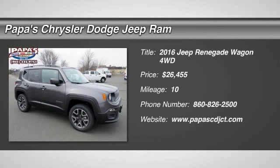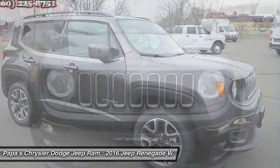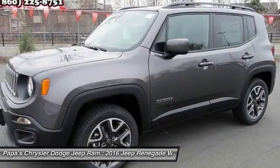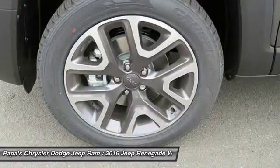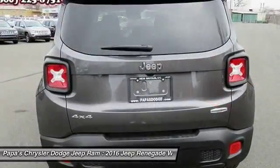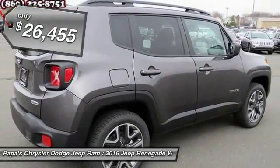The 2016 Jeep Renegade offers full-size capability built in a smaller SUV. It's an incredible combo of smart technology, cool colors, and innovative materials. It has a capable command center with the tools you need for discovering everything that's out there. And it's priced below $30,000.